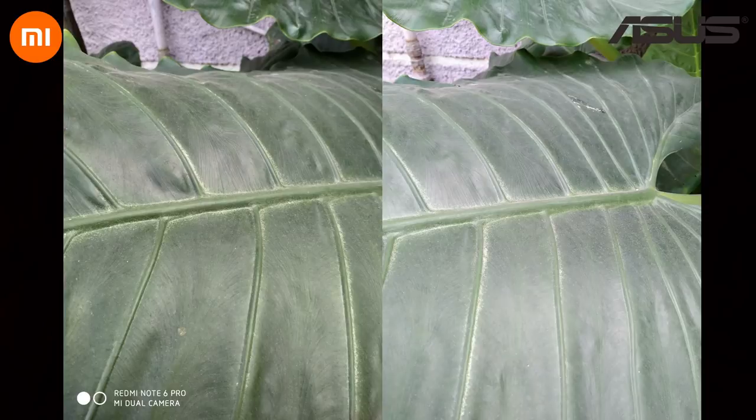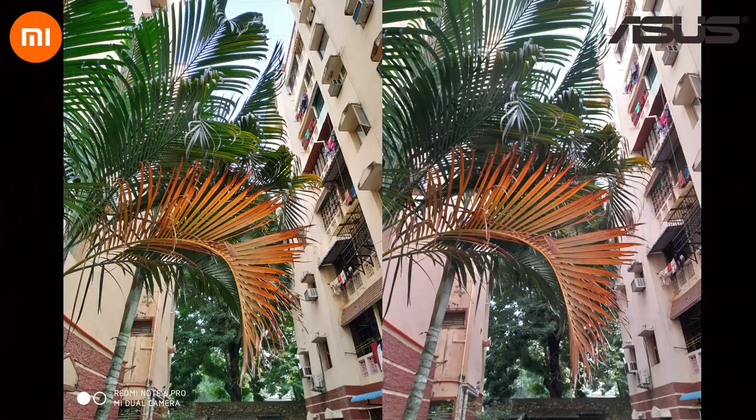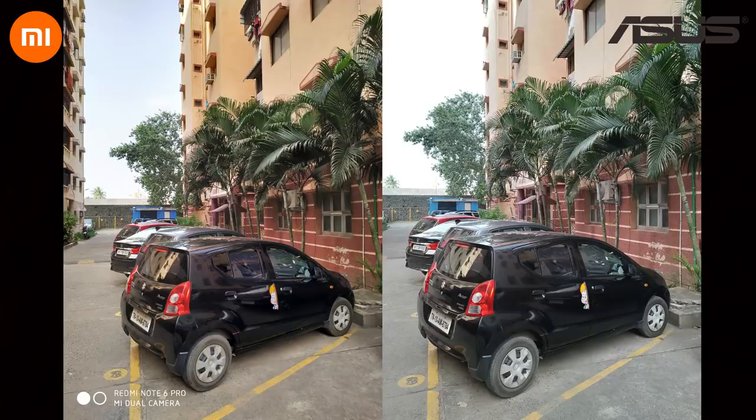The dynamic range is also slightly better on the Note 6 Pro's images. On the M2's image, the sky is totally blown out with no detail, but on the other image you can clearly see the sky. So there are these minor issues that crop up on both devices, but in my experience the Note 6 Pro is more consistent with nailing the perfect shot.